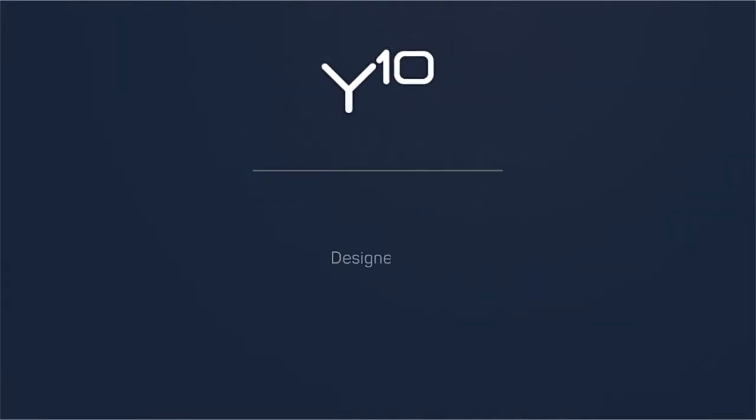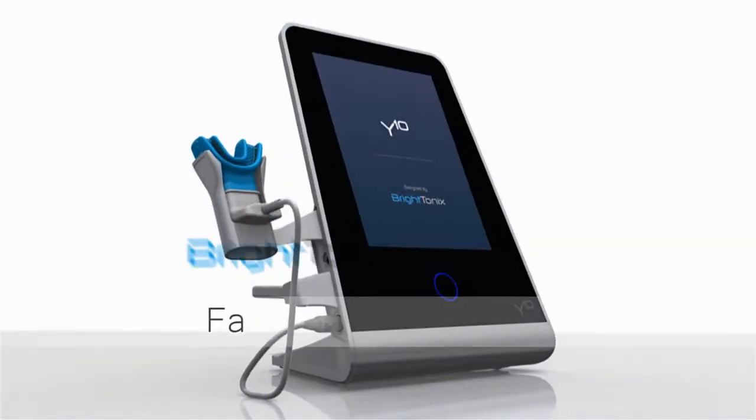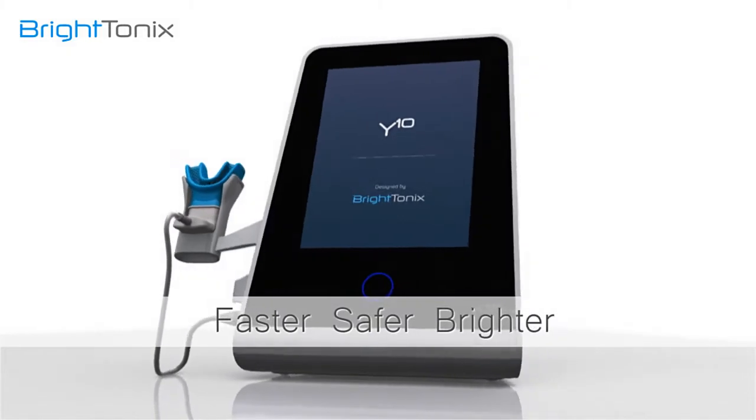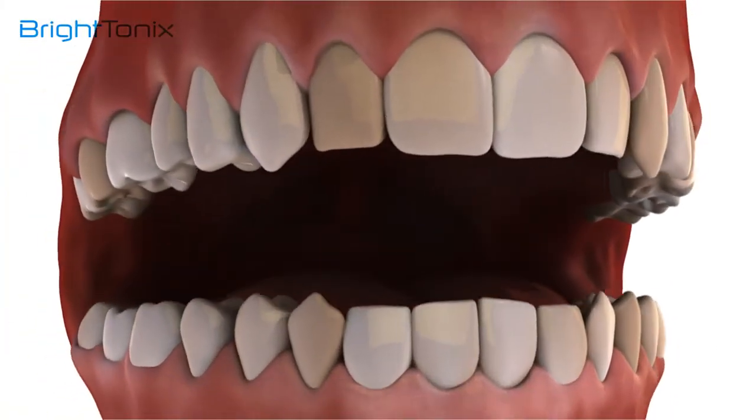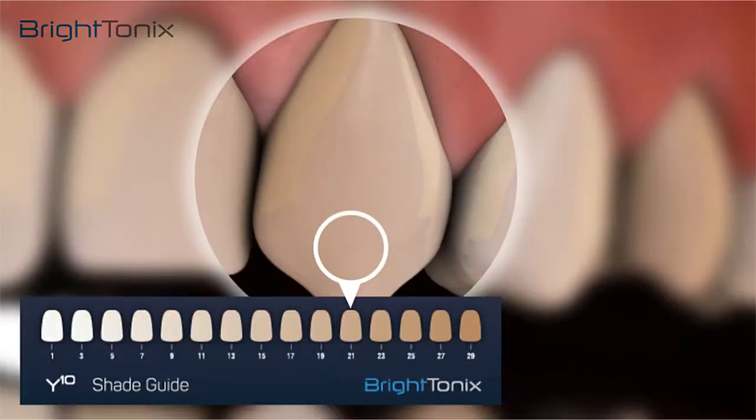Y10. Designed by Brytonix. Faster. Safer. Brighter. This film demonstrates the revolutionary teeth whitening process of Brytonix Y10.